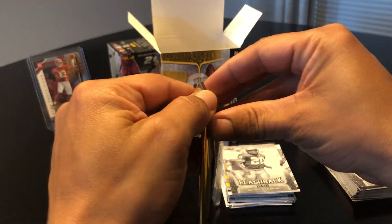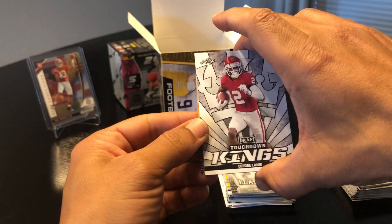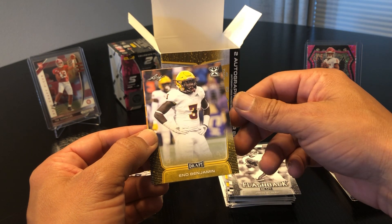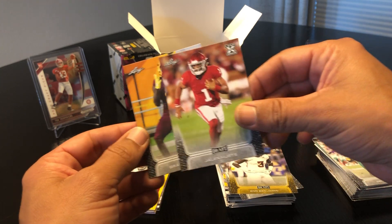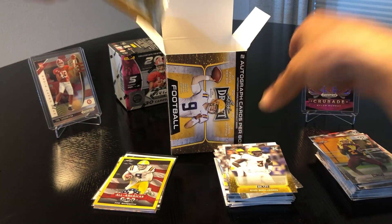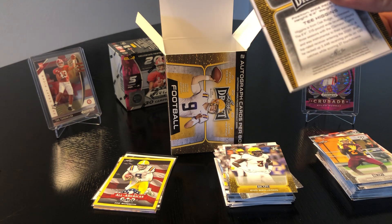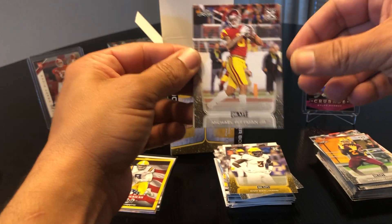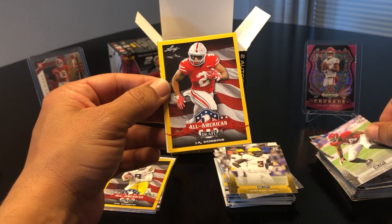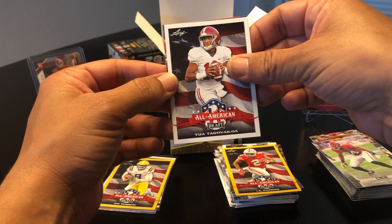Two more packs. C.D. Lamb Touchdown Kings, John Elway again — look at all these duplicates. Eno Benjamin yellow, Jalen Hurts base, Brandon Aiyuk, and last pack of the Leaf. Not a lot of big hits unless you count these parallels. Michael Pittman Jr., Terrell Lewis, yellow J.K. Dobbins All-American, and there's an All-American Tua — okay, finally got Tua.